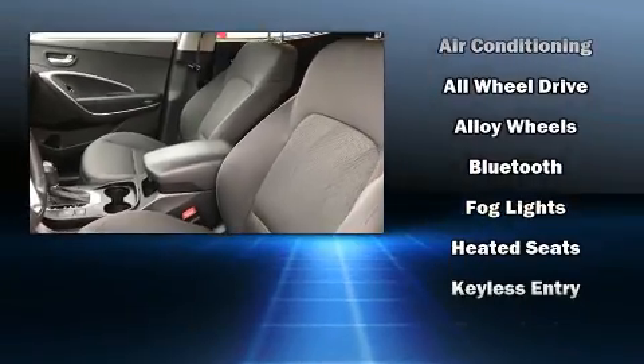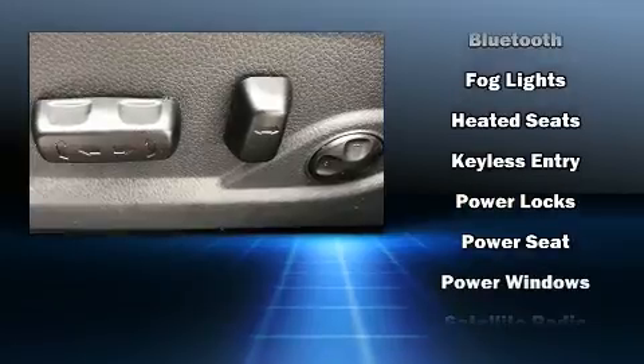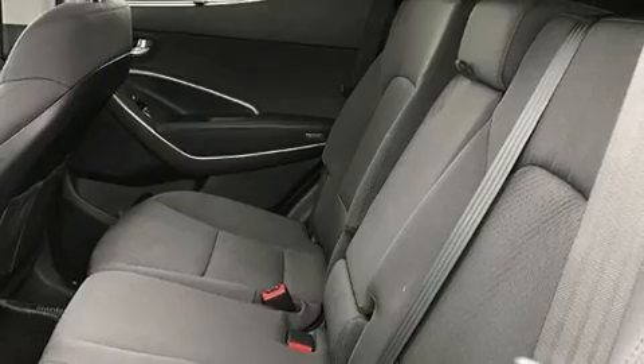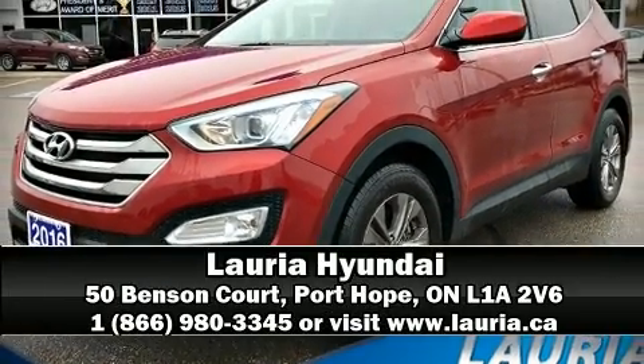Additional safety features include traction control, brake assist, ignition disabling, and four-wheel disc brakes with ABS. Sophisticated all-wheel drive assures superb handling in any weather condition. Stop by our dealership or give us a call for more information.